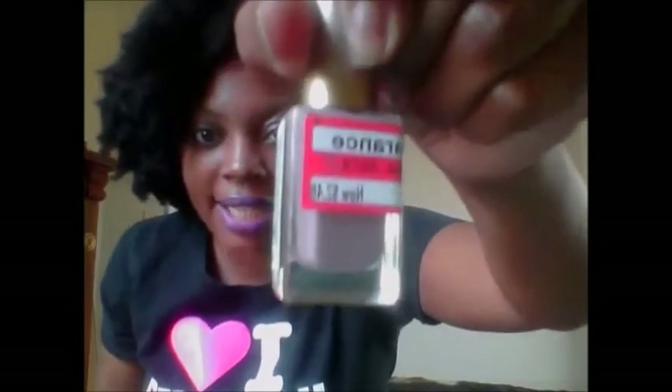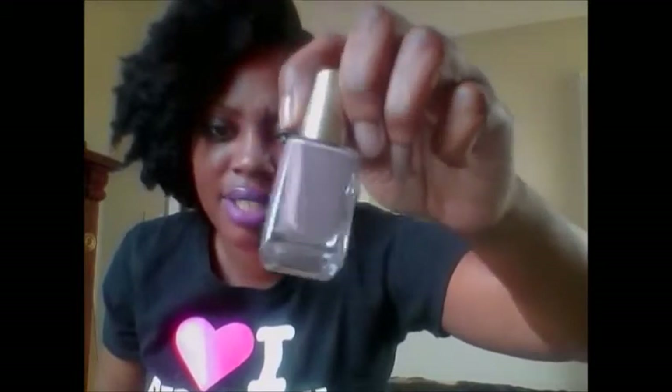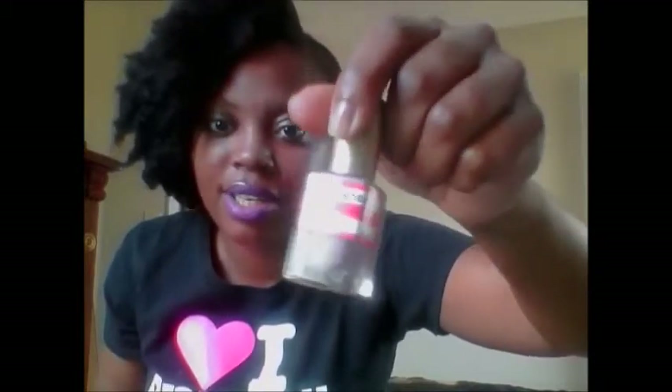The next thing I purchased was from Target — this L'Oreal nail polish called Great Expectations 360. It was only $2.48 on clearance. Usually these are five to six dollars or even more, so two dollars for nail polish is not bad at all.